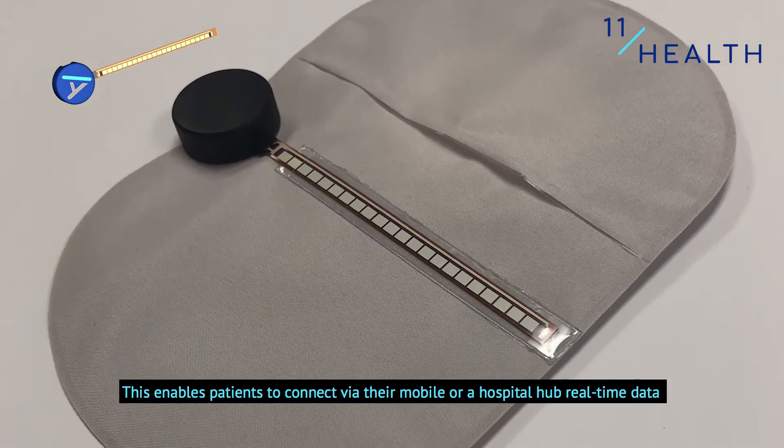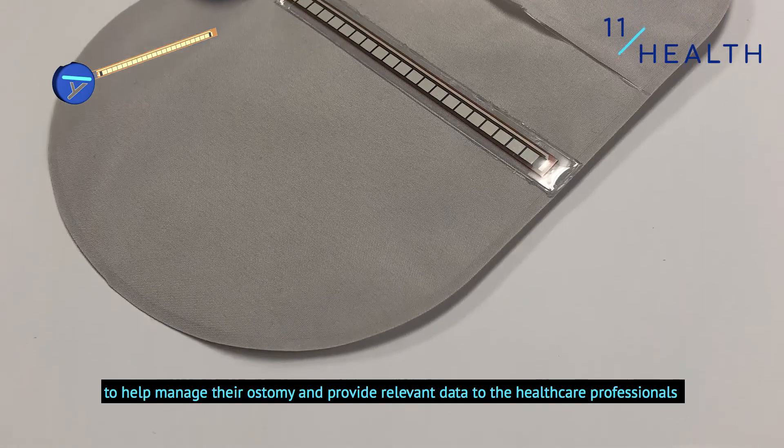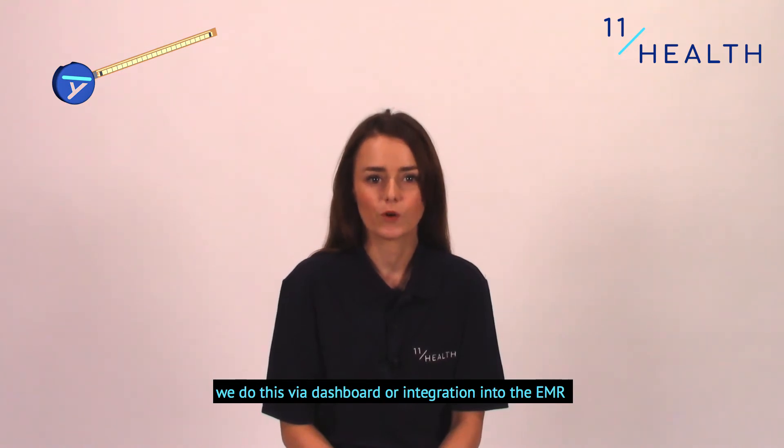This enables patients to connect via their mobile or a hospital hub, sending real-time data to help manage their ostomy and provide relevant data to the healthcare professionals. We do this via dashboard or integration into the EMR.